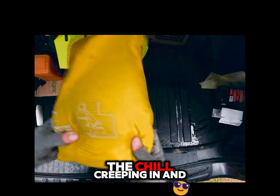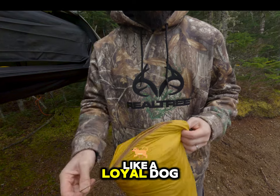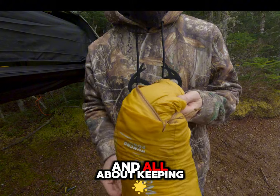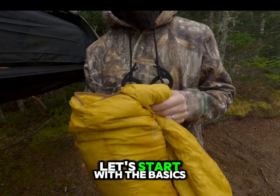Have you ever been out camping, the chill creeping in, and thought, man, I wish my blanket had armholes and stayed on like a loyal dog? Enter the Honcho Poncho — part blanket, part jacket, and all about keeping you cozy while you argue with yourself over whether to leave the campfire.